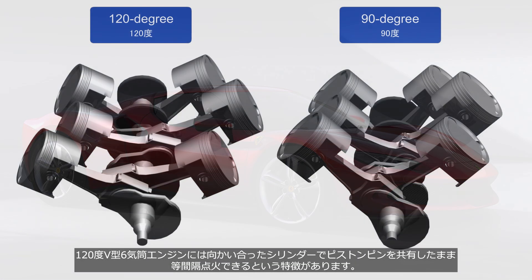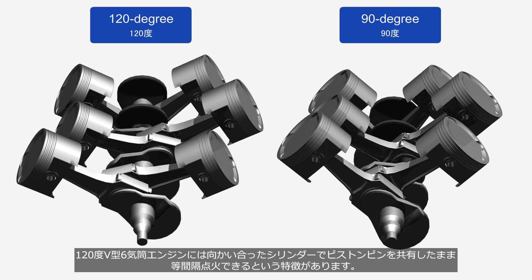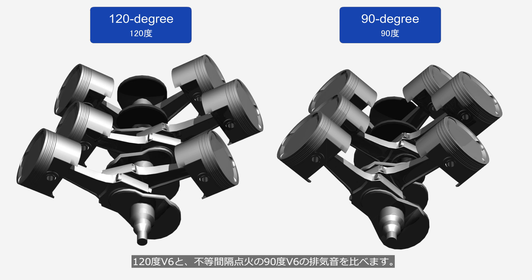The 120-degree V6 engine has the characteristic of enabling even firing intervals while sharing crankpins between opposing cylinders. We will compare the exhaust sounds of a 120-degree V6 and a 90-degree V6 with uneven firing intervals.